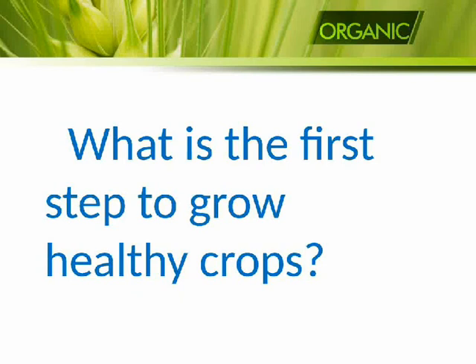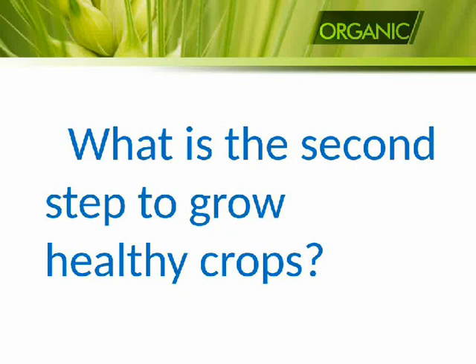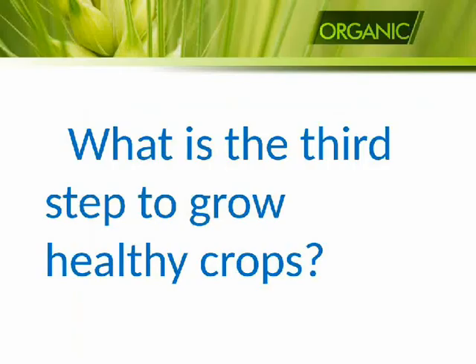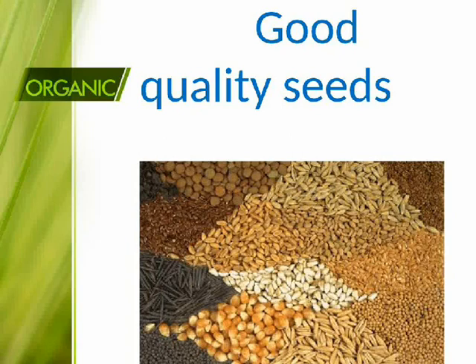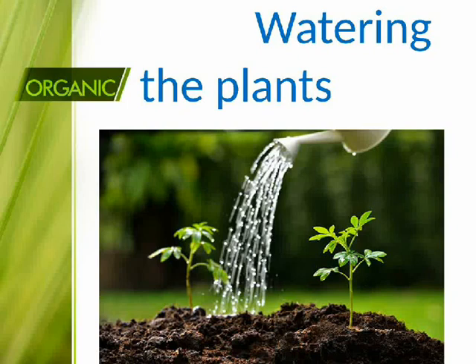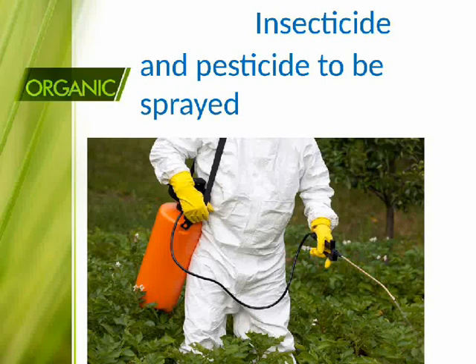What is the first step to grow healthy crops? Soil suited for planting. Second step: manures and fertilizers. Third step: good quality seeds. Fourth step: watering the plants. Fifth step: insecticide and pesticide to be sprayed.